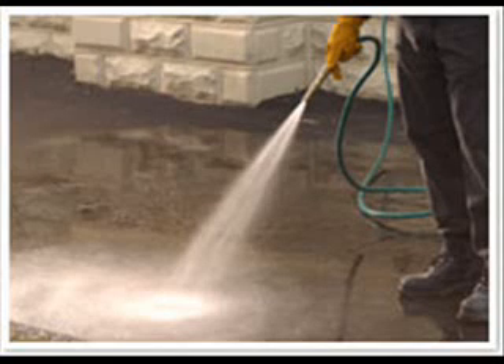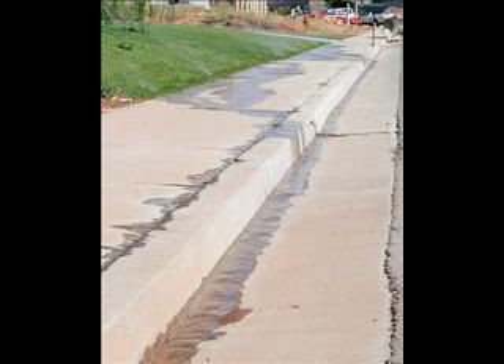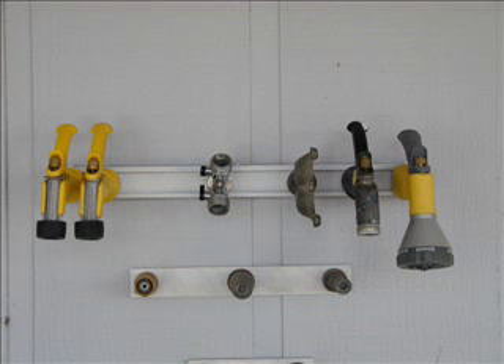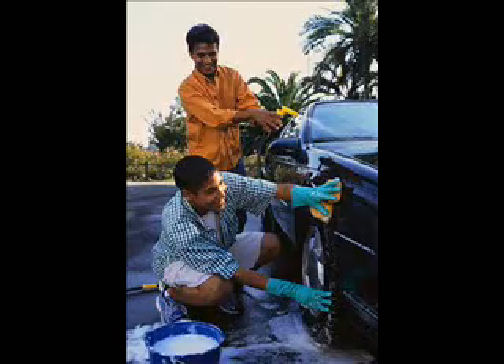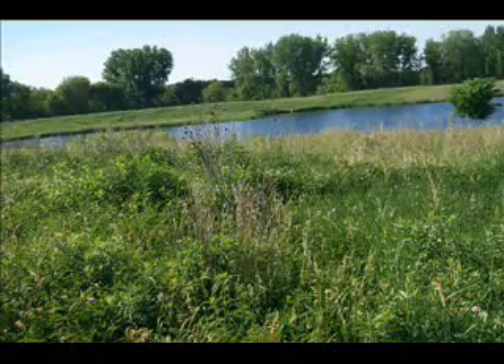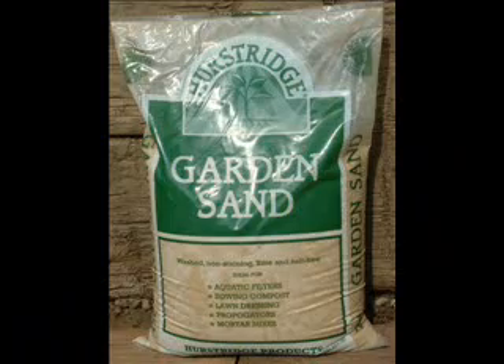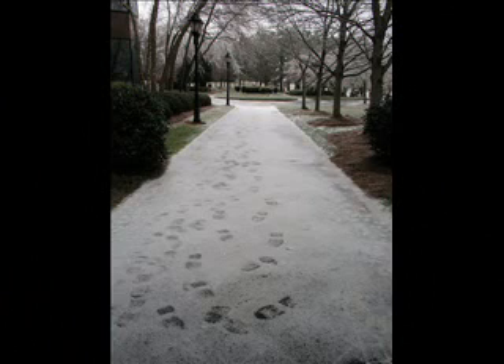Use a broom instead of water to clean your driveway or garage, and be sure not to sweep debris into the street or storm sewer. Put a spray nozzle on the end of your garden hose for car washing and plant watering to control the amount of water used. Use native plants in your garden that require less water. Use cat litter or sand instead of salt on icy walks, as salt pollutes water and kills plants.